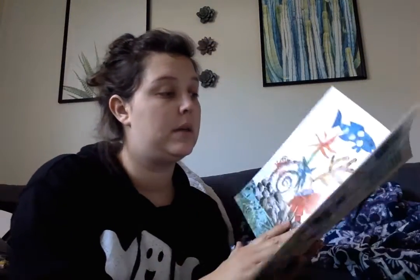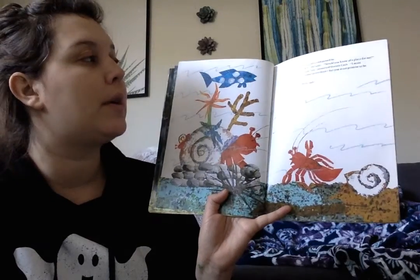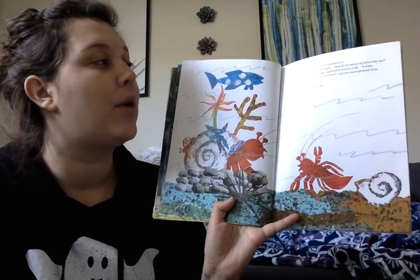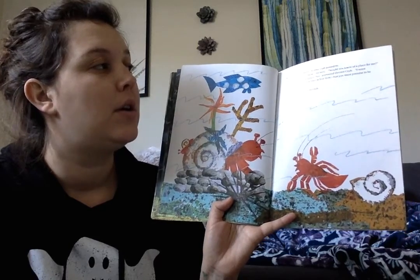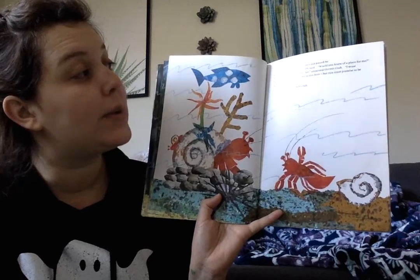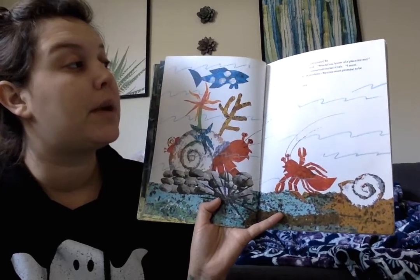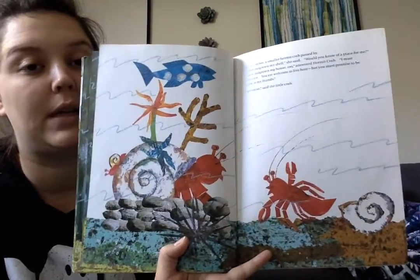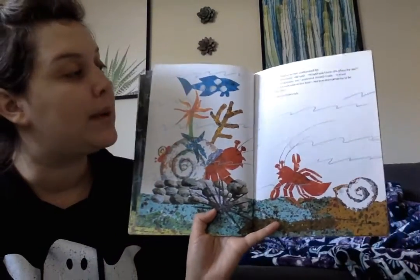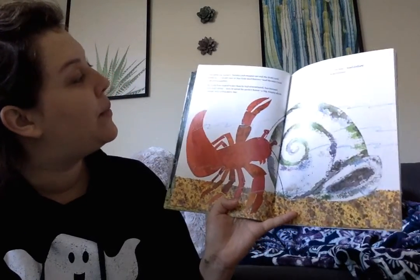I wonder what he's going to do. In December, a smaller Hermit Crab passed by. I have outgrown my shell, she said. Would you know of a place for me? I have outgrown my house too, answered Hermit Crab. I must move on. You are welcome to live here, but you must promise to be good to my friends. I promise, said the little Hermit Crab. The following January, Hermit Crab stepped out and the little crab moved in.